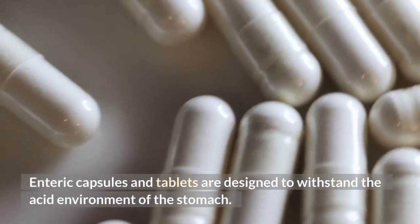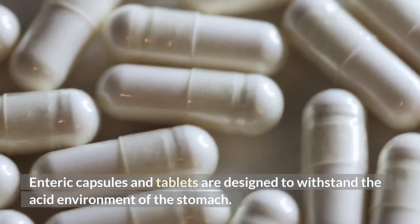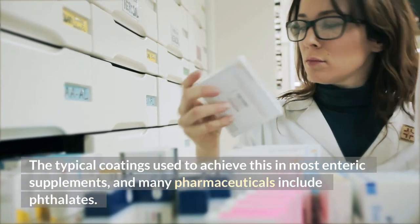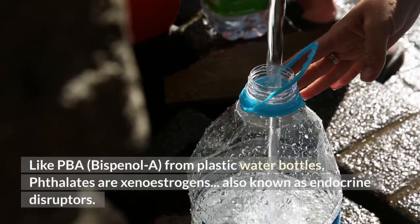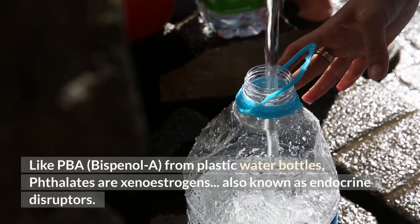Enteric capsules and tablets are designed to withstand the acid environment of the stomach. The typical coatings used to achieve this in most enteric supplements and many pharmaceuticals include phthalates. Like BPA, bisphenol A from plastic water bottles, phthalates are xenoestrogens.